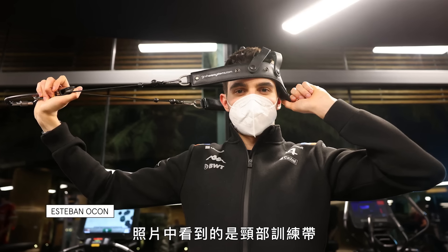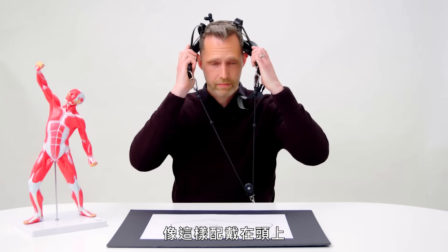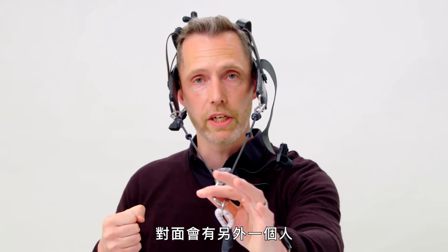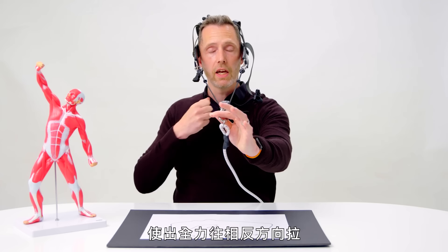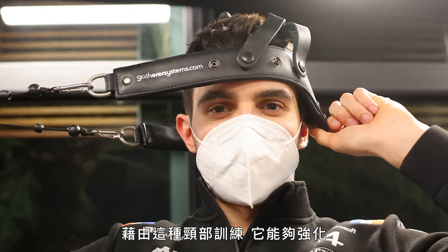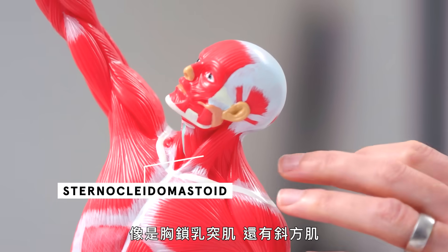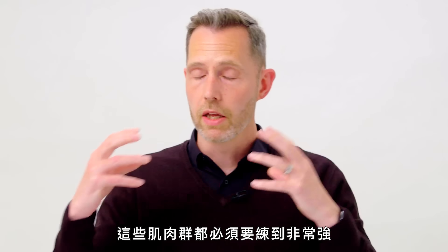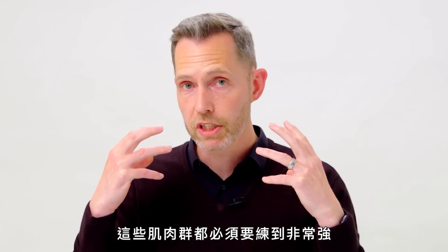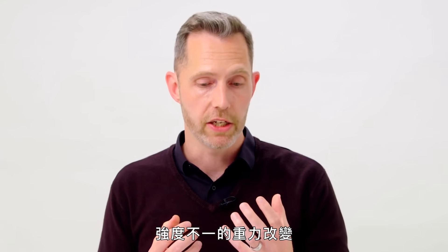This is an example of a neck harness, worn like so. You would have someone literally pulling a force against the driver's head, and they have to tense up to stop their head from being moved. The neck muscles — the sternocleidomastoid and trapezius — are going to have to be very strong and very adaptive to generate these forces quickly and change direction.